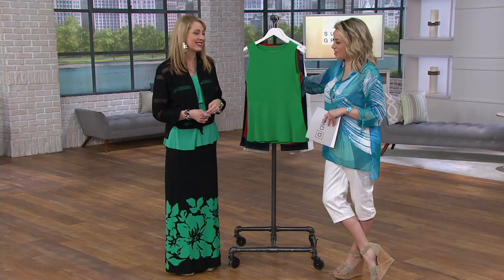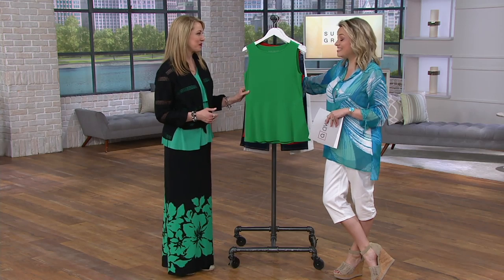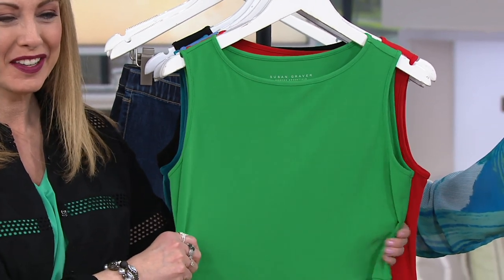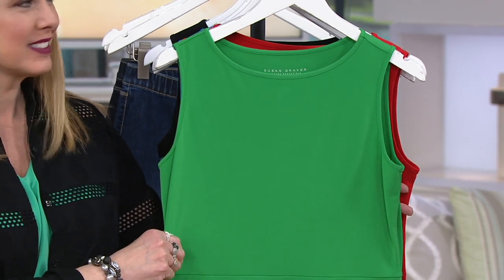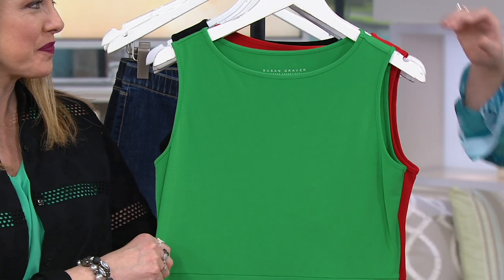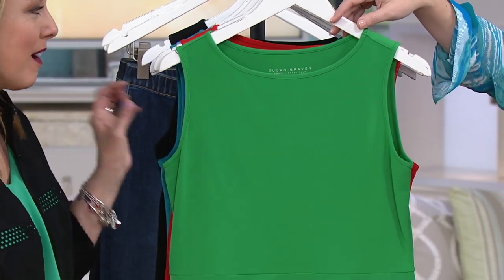Let's talk about an essential — a modern silhouette done in liquid knit. When you fall in love with these colors, know they're going to stay that color forever. $26.57 for this liquid knit sleeveless top. That price goes away at the end of the day, and so does your easy payment of $5.31. Five choices — we'll start you off here with the clover green. Isn't that pretty? I love that color.